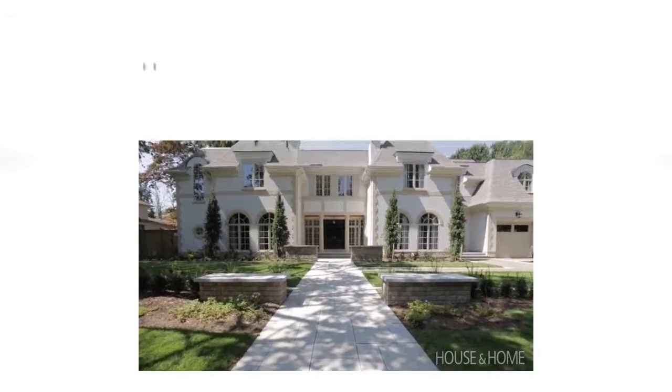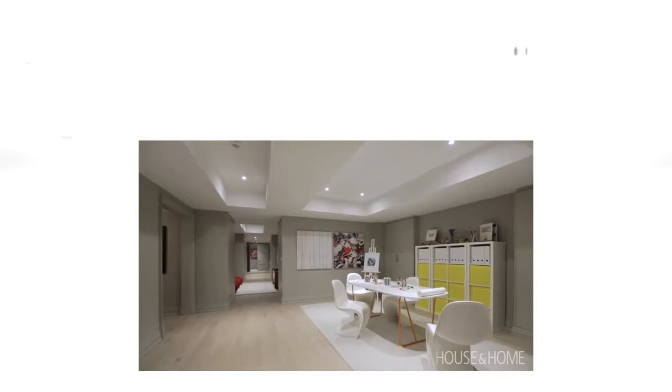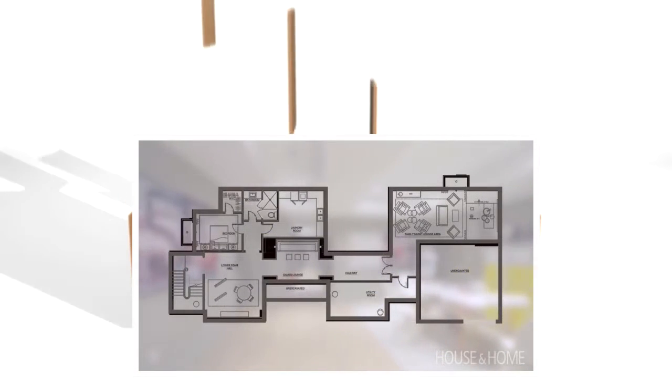This show house for the Princess Margaret Cancer Center Walk-A-Long Lottery is definitely a house that was designed for a family — definitely a house for kids or kids at heart. And you see that when you come to the Lower Level. It's quite extended, so how are we going to connect all those areas?